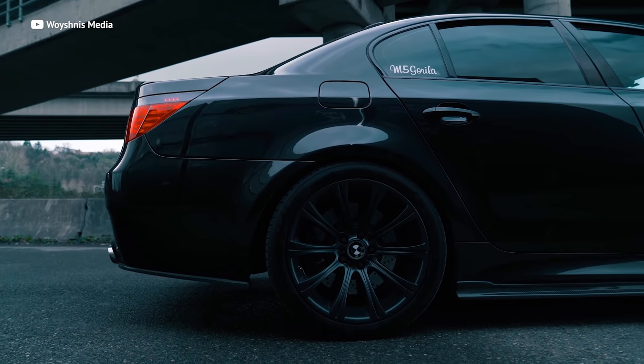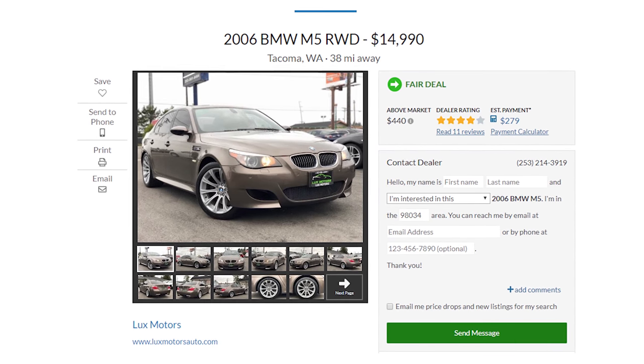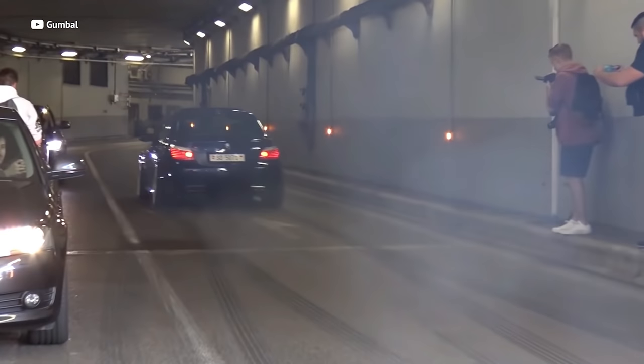The BMW E60 M5 has a seriously beastly 500 horsepower V10 engine in a sedan. This Bavarian Rocket has the same engine as a Lamborghini for just $15,000 used. The precise handling makes this car super fun to whip around, and when you pull up to pretty much any car at a red light and give them that look, you can send pretty much any one of them packing.